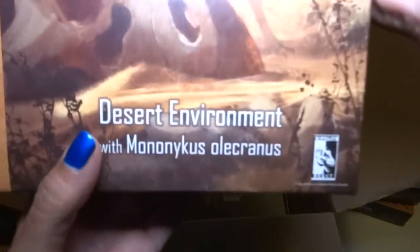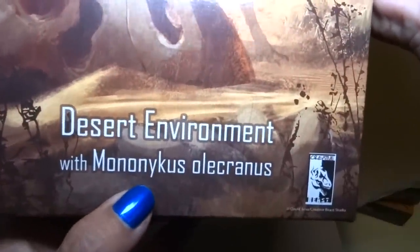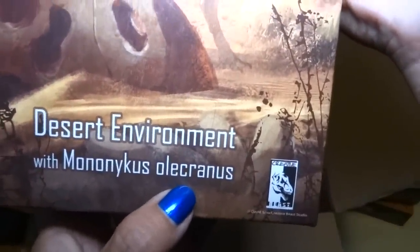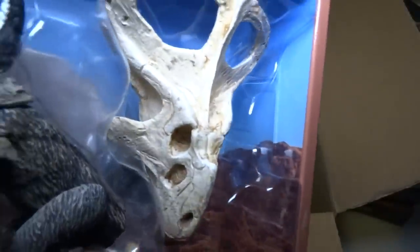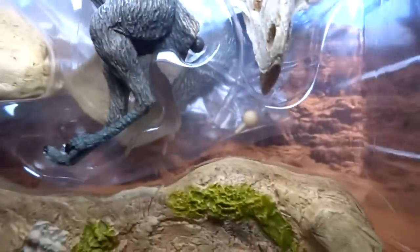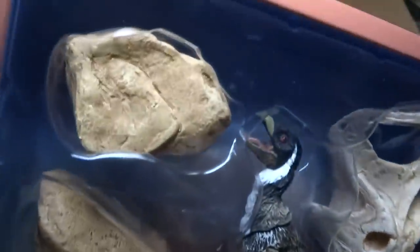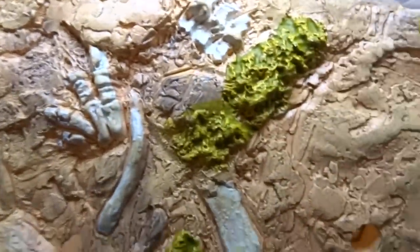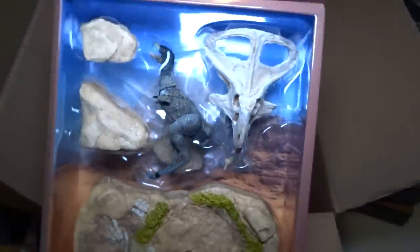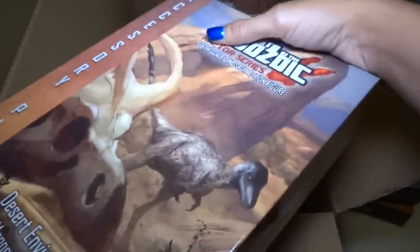We also have — there should be four — desert environment with Mononykus Olecranus. Same type of stuff. Better to just open it up and take a look. Same type of instructions. Oh, look at that giant skull — so cool. And look at that guy right there. Where's his tail? It's probably in that bag in the background. Very cool. Bones and rocks and stuff, a little hand or foot, this little spine. There's a hole for the rod. Very nice. Awesome set. Can't wait to open all these base sets.